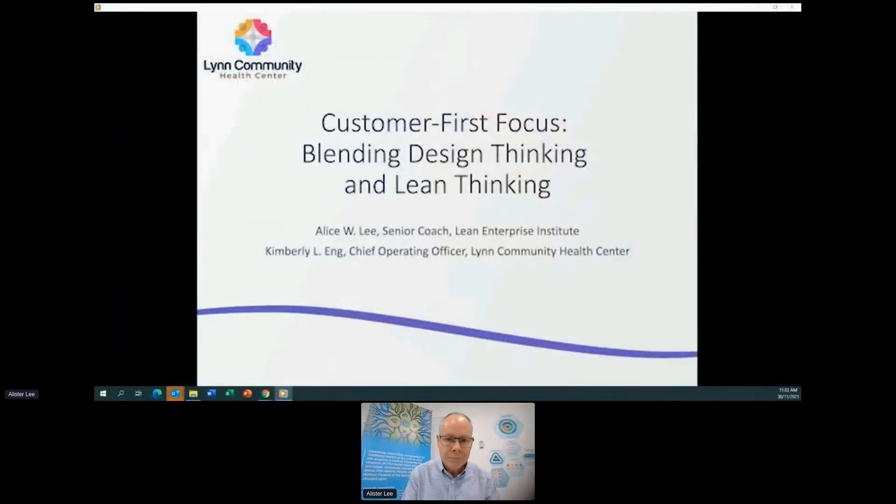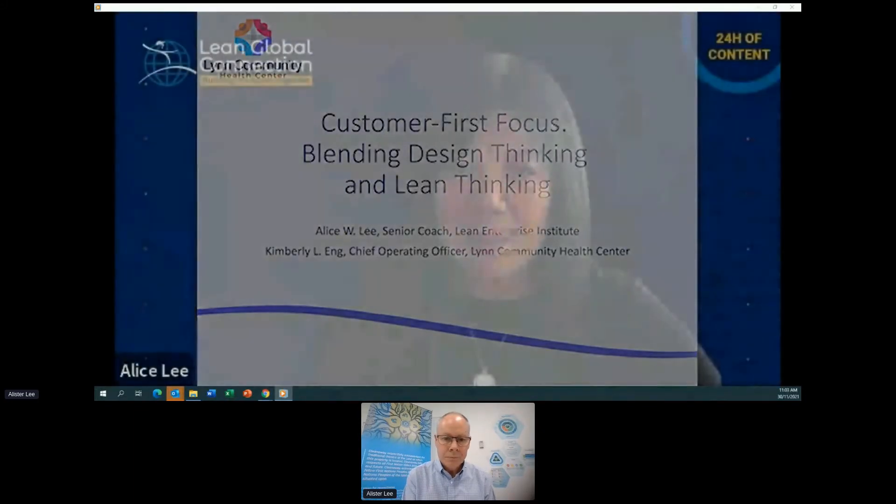Greetings from Boston, Massachusetts in the U.S. Kim Ng and I will be talking to you today about a project that we've been running. We're calling this talk 'Customer First Focus' and how we blended design thinking with lean thinking in solving an important business problem. We'll also share an actual case study — although it's actually in flight — but we will share what we've done so far and go deep in some areas as much as we're able.